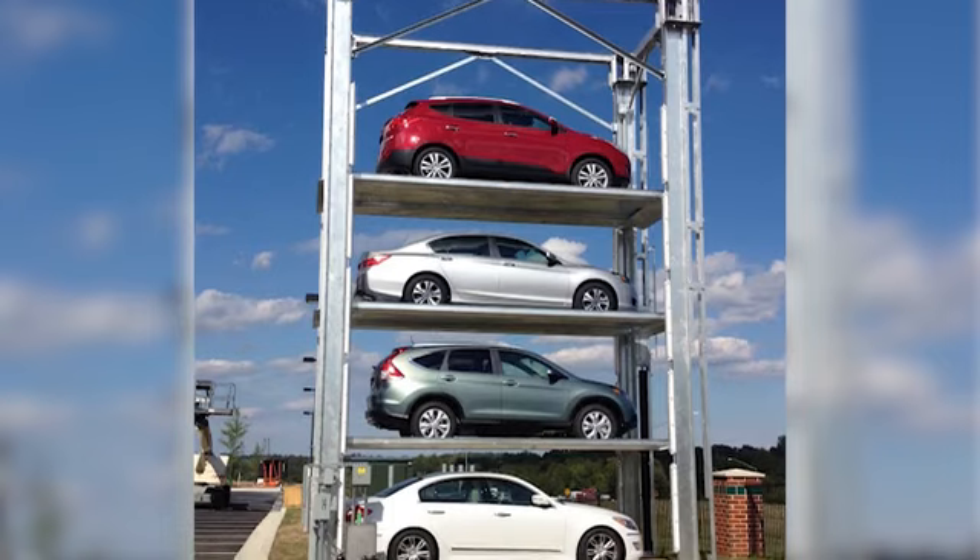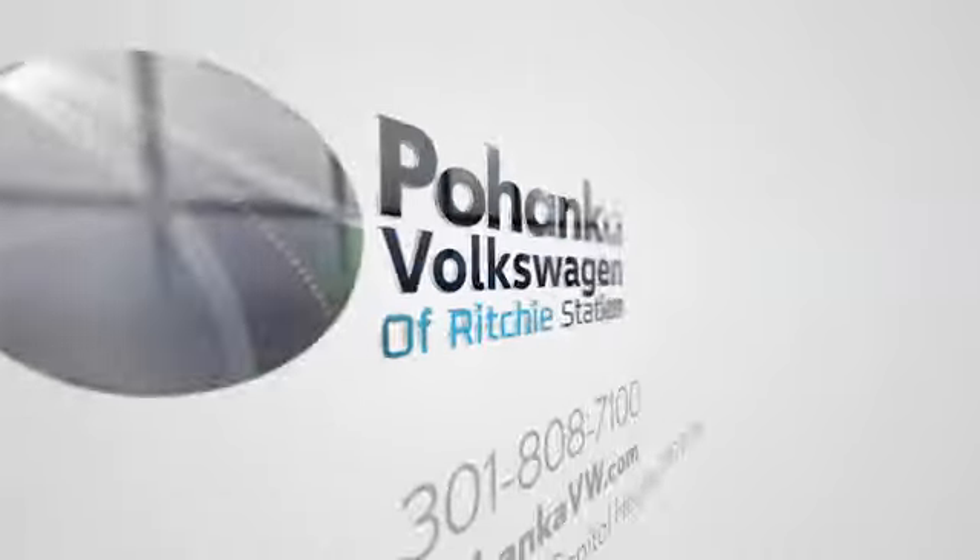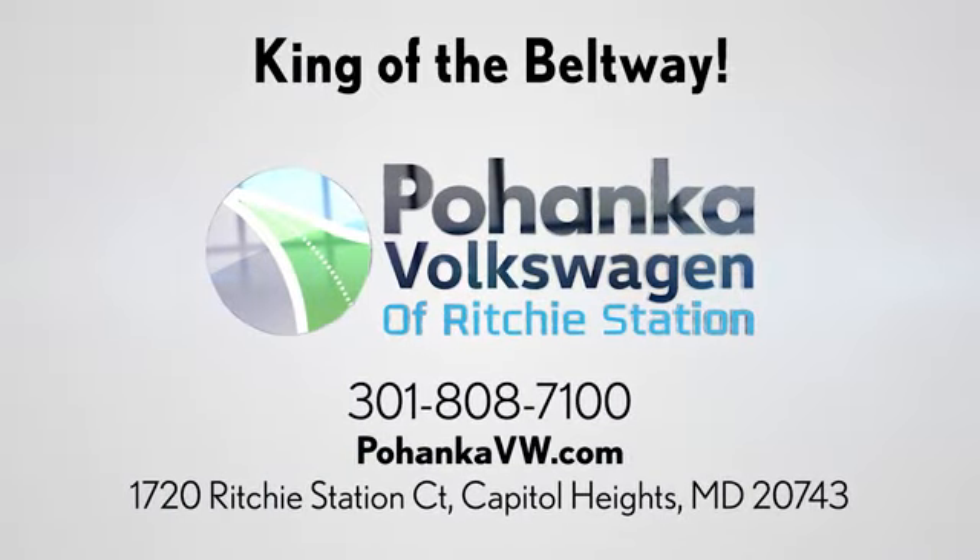Visit Bohanga Volkswagen today. Find us by the car tower. Conveniently located on the Capitol Beltway at Exit 13, 1720 Ritchie Station Court in Capitol Heights, Maryland.